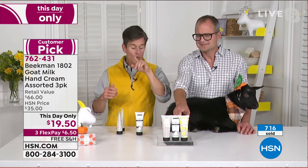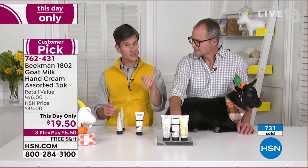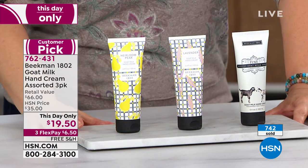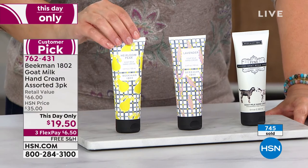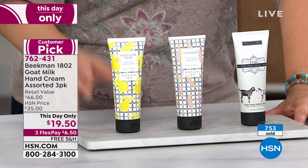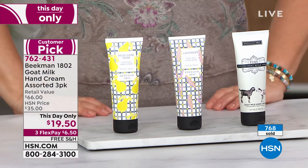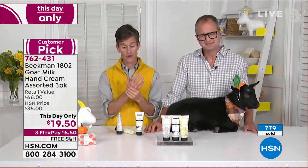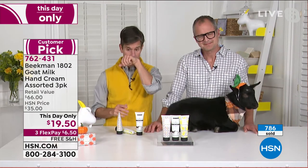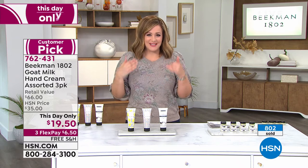The heirloom pear is only for this year — exclusive to HSN. And it's not available in the upcoming set. The only way to get the hand cream is in this set. If you fell in love with the heirloom pear when we launched it at the beginning of summer, this is one of your last remaining chances to get the hand lotion in the heirloom pear scent. 400 people on the line, almost 800 now gone.